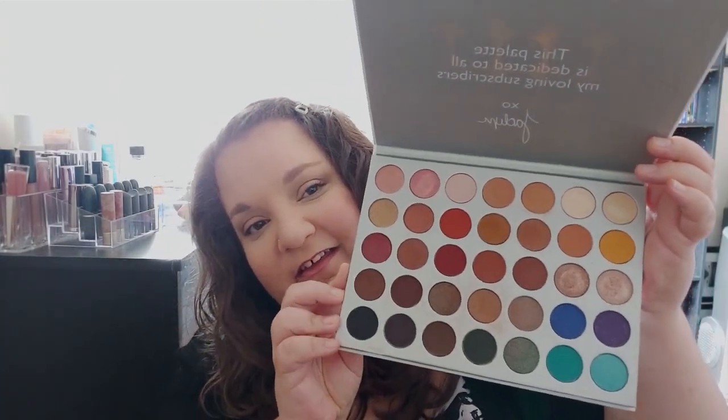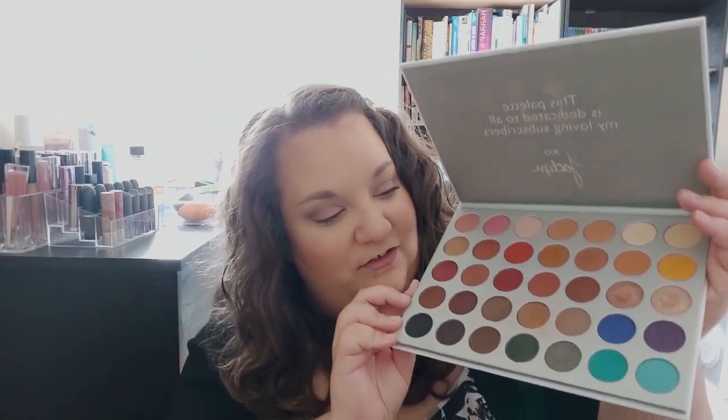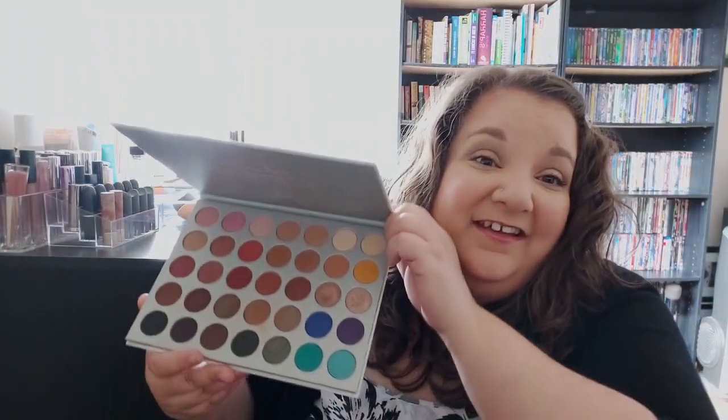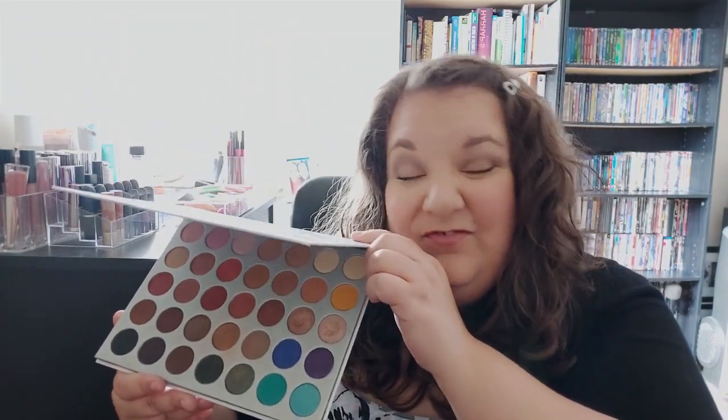The next question is the most colorful palette. I would have to say the most colorful palette that I personally have is the Morphe Jaclyn Hill palette — the first one she came out with. I have definitely not dipped into the colorful shades much, as I am such a neutral girl, but if I had to pick the most colorful palette it would definitely have to be this one.